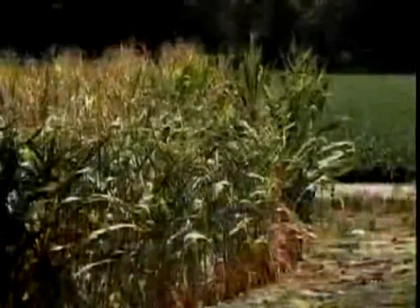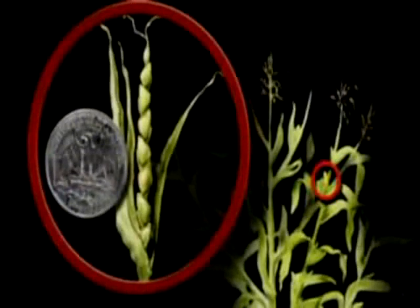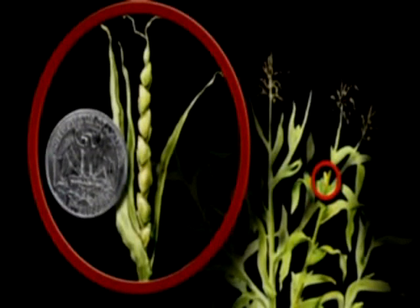In fact, to find real corn, you need to go to central Mexico. The ancestor of corn is a little branched grass in Mexico called teosinte. That's right — corn isn't a vegetable, it's a grass. And the cobs of that original plant are just slightly larger than a quarter, certainly not big enough for a meal.